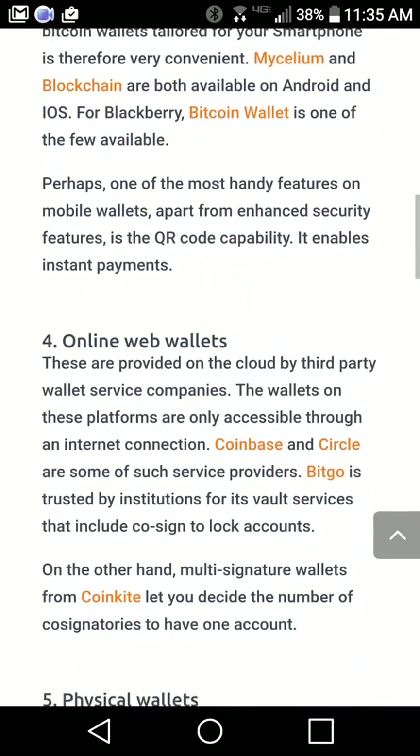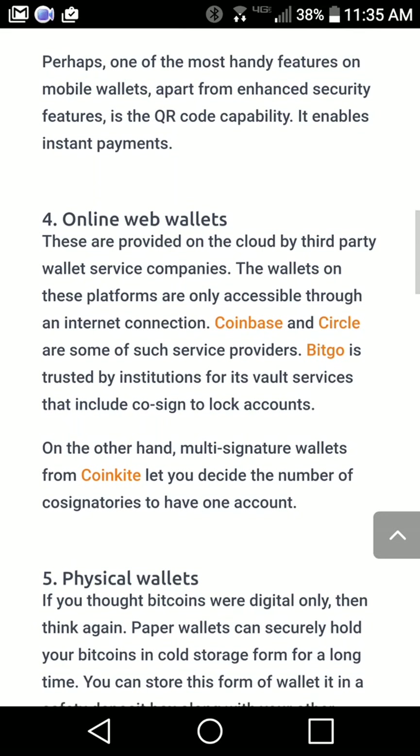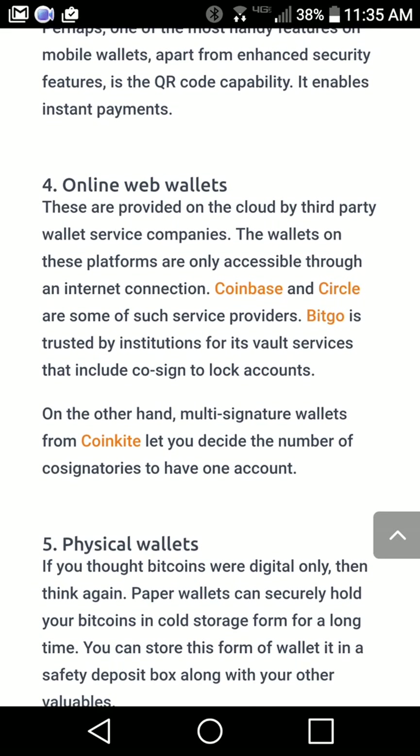Other hot wallets are online web wallets — as I mentioned, Coinbase, Circle, BitGo, and all your trading accounts: Bittrex, Poloniex, Bitfinex, Bitstamp, and any other altcoin or Bitcoin trading sites.